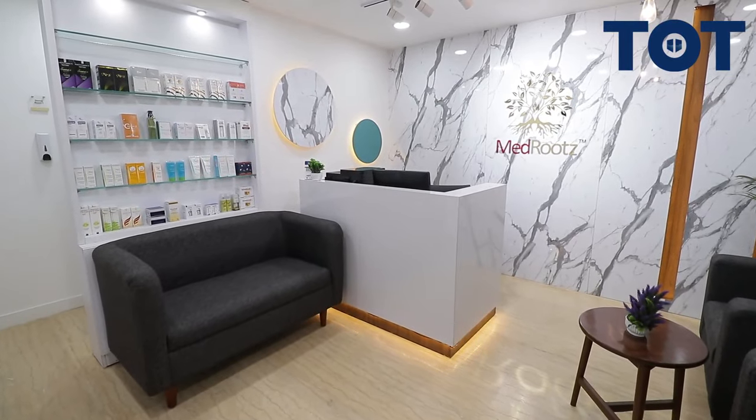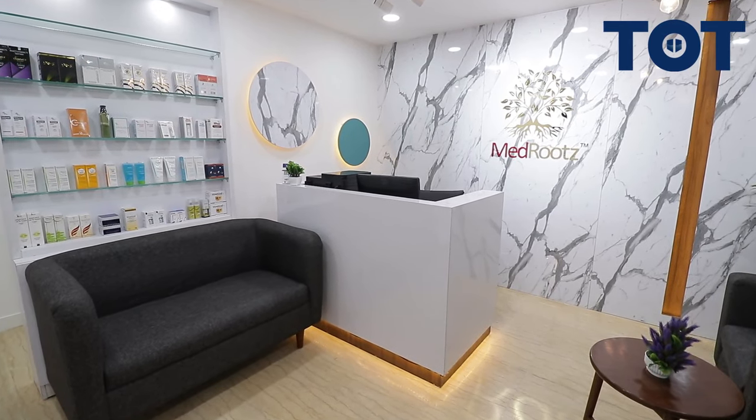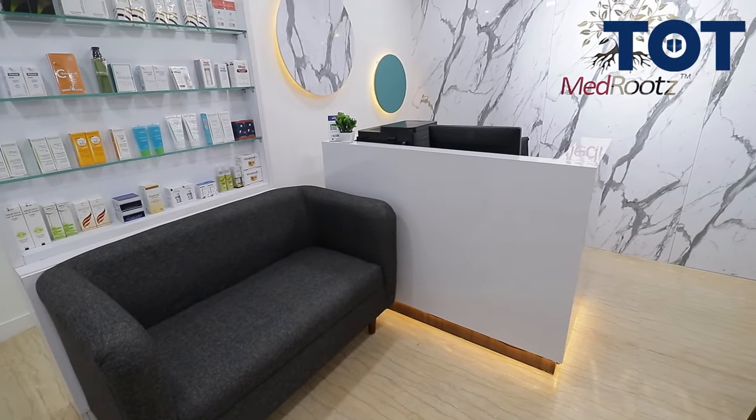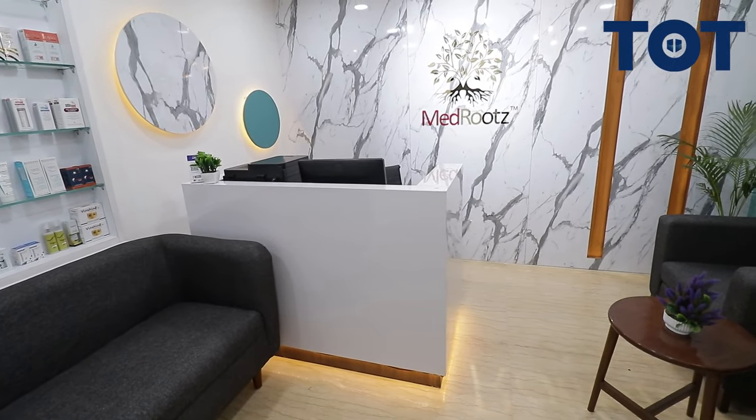When we enter, we have this complete reception area — a strategically designed space which welcomes patients to this beautifully developed MedRoots clinic. The complete planning of this clinic is based on Vastu principles. This reception area is a central space of this clinic which further divides it into two separate wings.